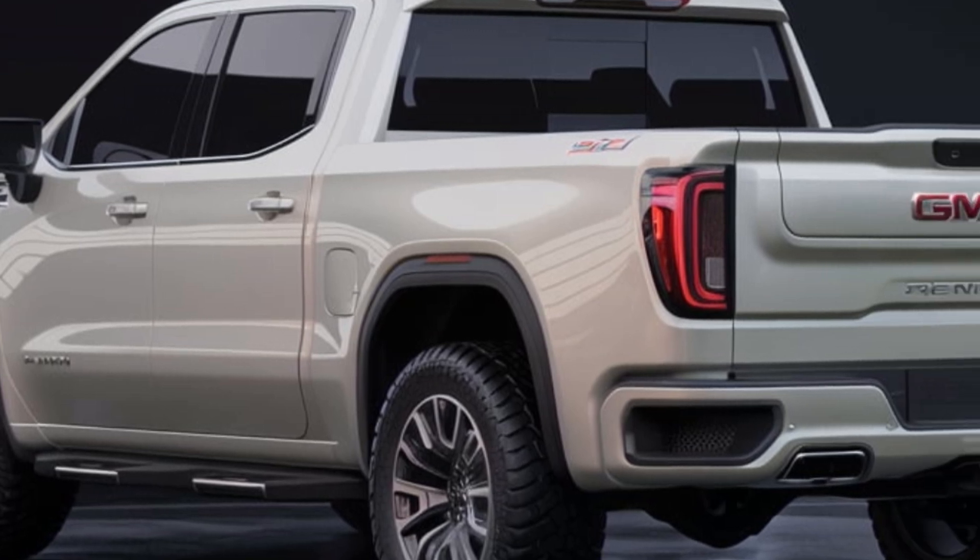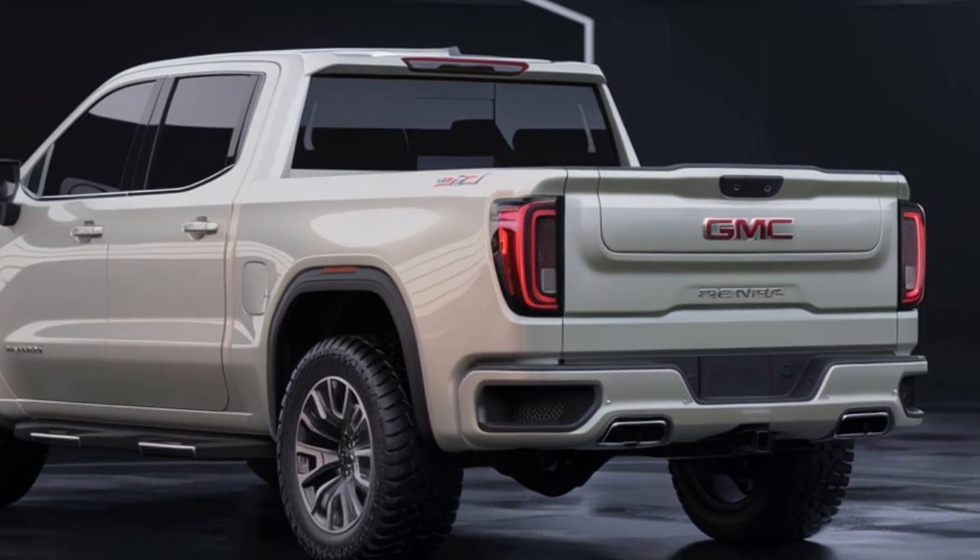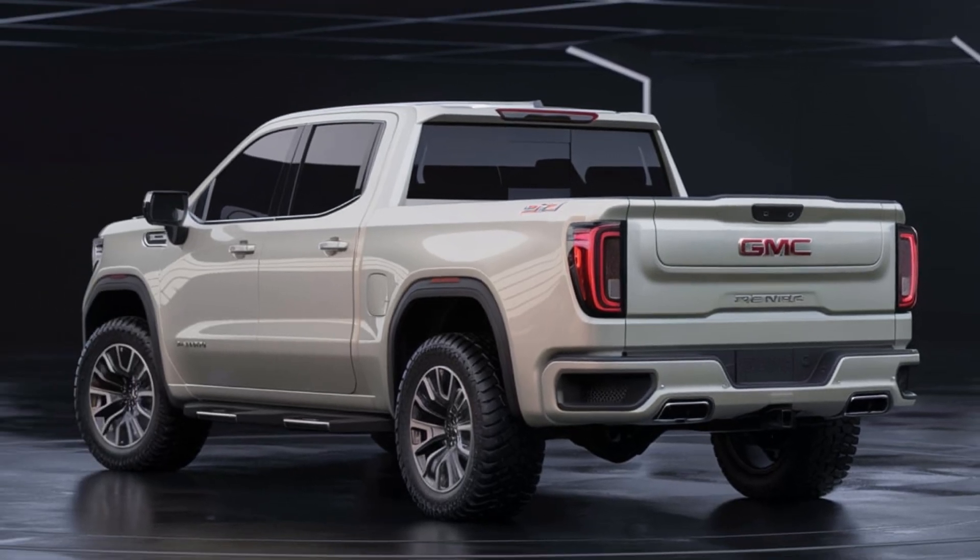The Sierra is packed with advanced features, including a digital instrument cluster, infotainment system, and a suite of driver assistance technologies.